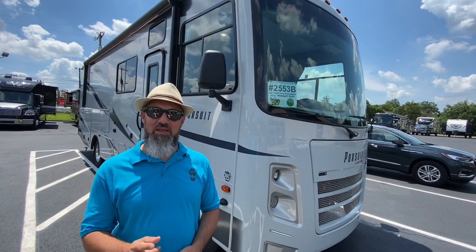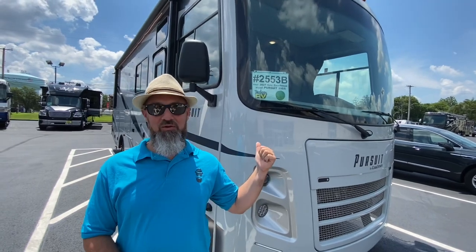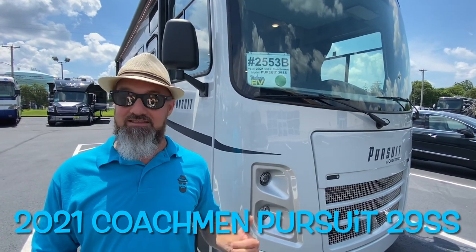Welcome back everybody. My name is Jim. Thank you for joining me again on the RV Concierge channel. Today we're going to do a review of a 2021 Coachman Pursuit 29SS. This is a pre-owned.